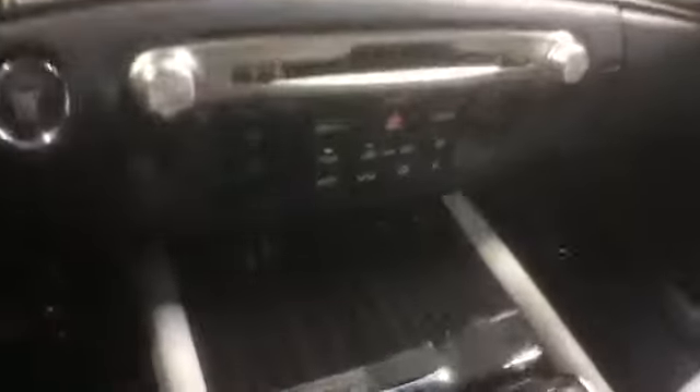It's equipped with an XM-HD ready radio on a Mark Levinson sound system, which includes a CD player. It's also equipped with dual climate control and automatic transmission.